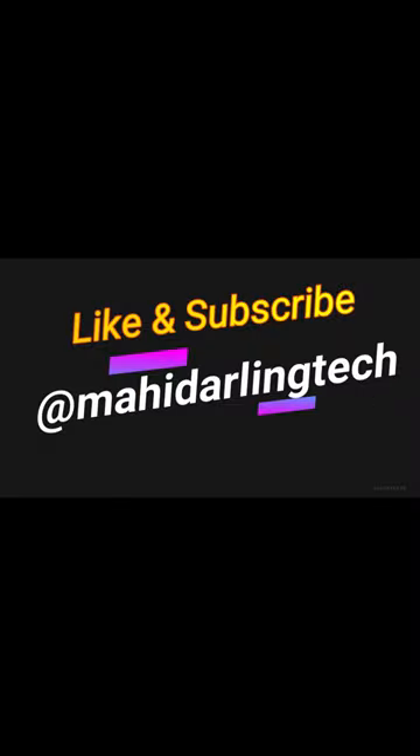If you want to check the video, thank you.